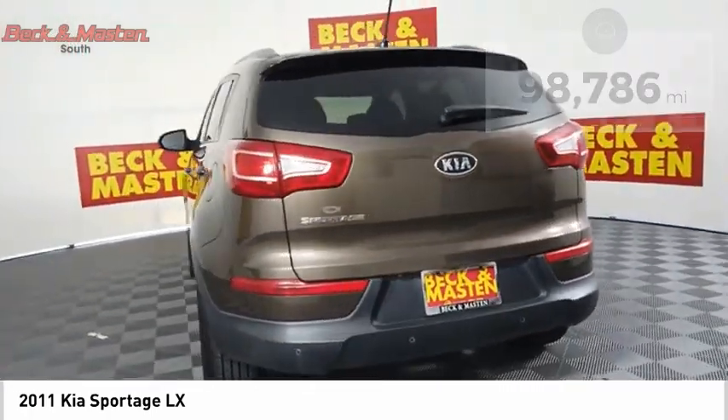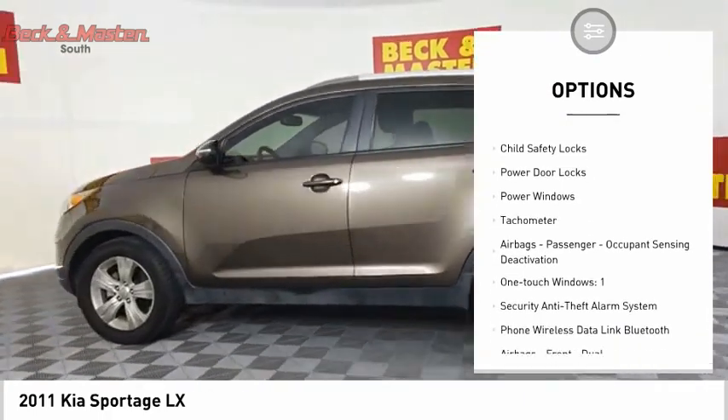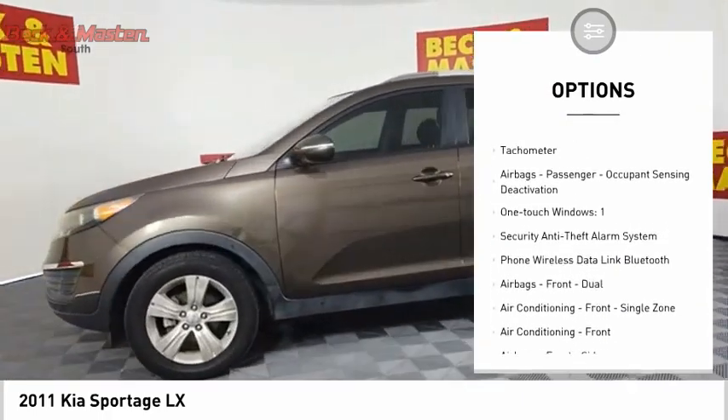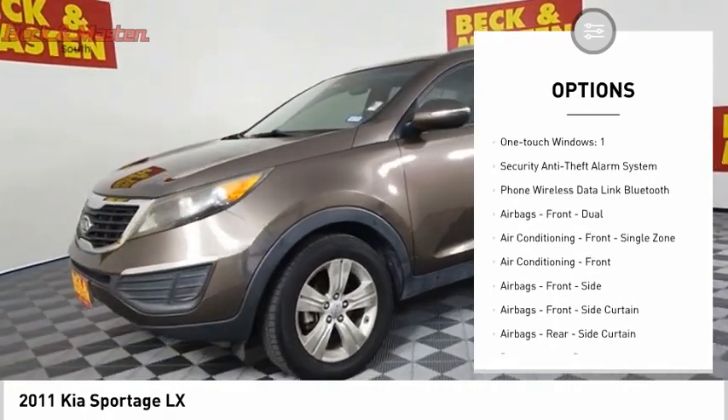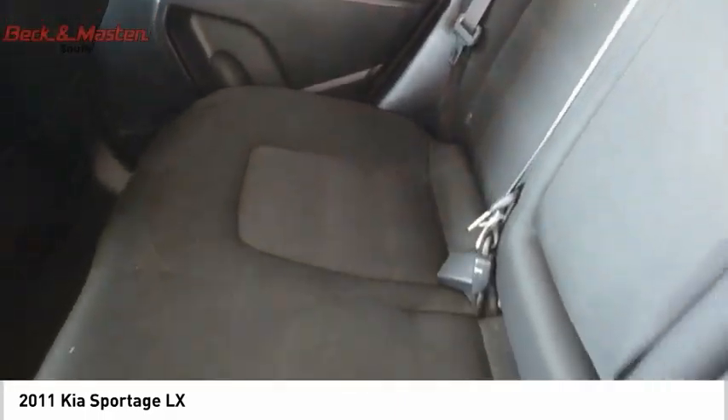Here are some of this vehicle's great options: traction control, stability control, cruise control, cargo area 12-volt power outlet, child safety locks, power door locks, power windows, tachometer, and airbags.